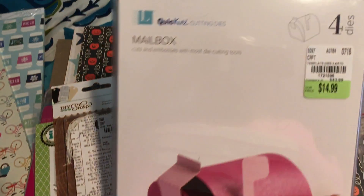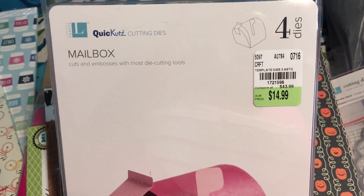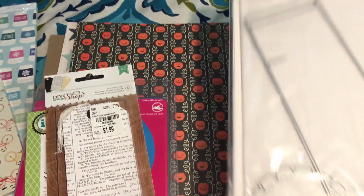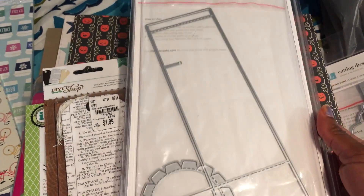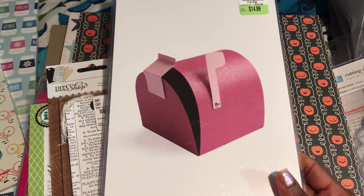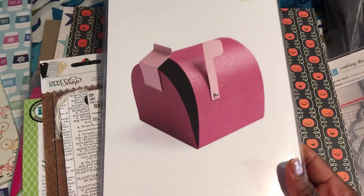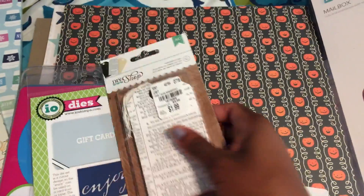The next one is the mailbox — I picked it up, put it down, picked it up, put it down, and finally just got it. The SKU is 1721596 and it's $14.99. If you're a subscriber of Marissa's, you'll see this mailbox in action on her channel. My youngest is about 15 so I don't have little kids, but my kids still love this little stuff when I make it, plus I have nieces and nephews who are young, so I think it'll come in handy.